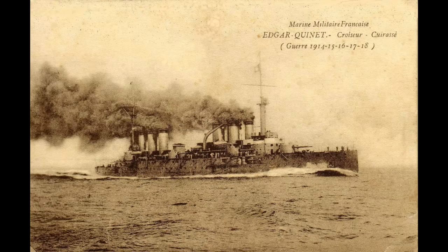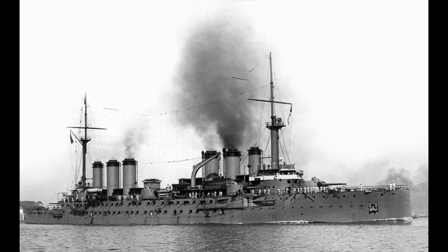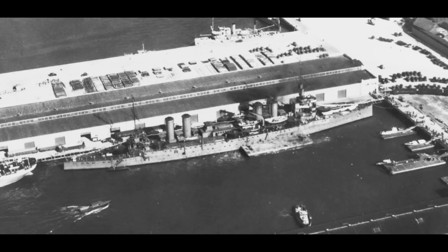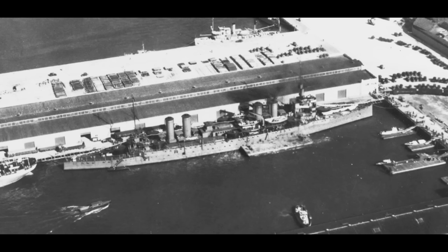Edgar Quinet would be converted into a training ship in the 1920s, before running aground and sinking at the start of 1930 near Algeria. Waldeck-Rousseau remained on frontline duty until 1932, although she was held in reserve for much of the 1920s, then became a reserve ship again between 1932 and 1936, at which point she became a storage hulk and was towed a little bit out to sea during the German invasion of France to prevent easy capture. Once the port of Brest was occupied, the Germans ordered that no crew would be sent back out to her, and so she slowly took on water and sank in shallow water in August 1941, being gradually broken up for scrap over the course of the rest of the war.